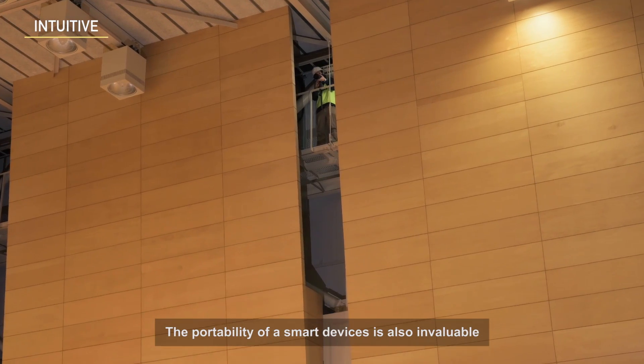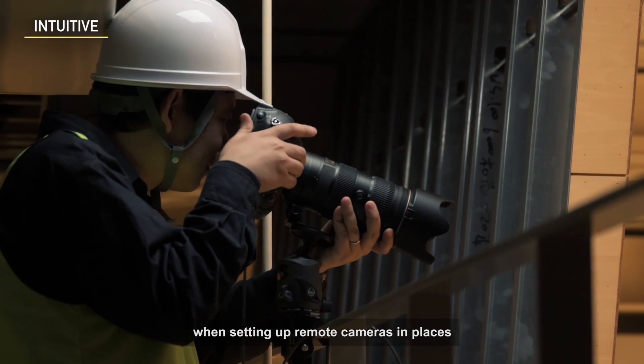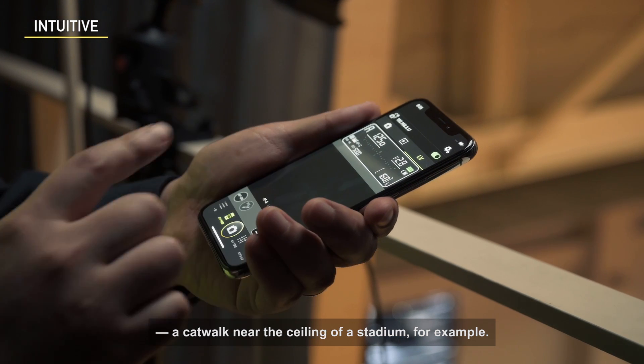The portability of a smart device is also invaluable when setting up remote cameras in places where access is not easy — a catwalk near the ceiling of a stadium, for example.